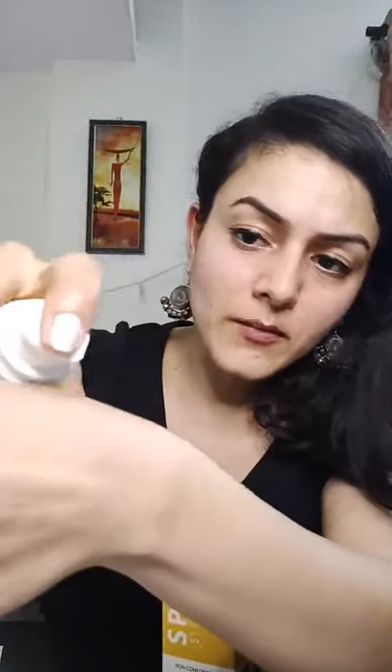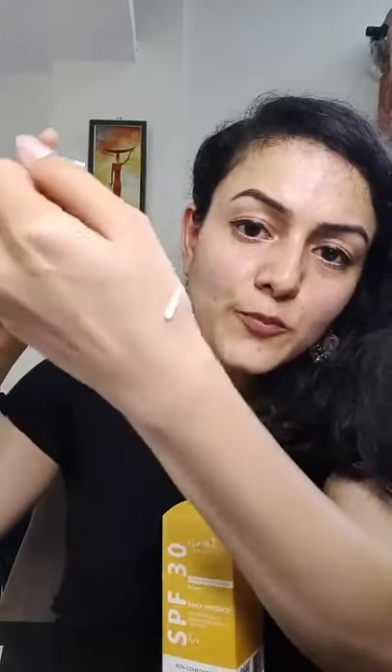Quick recap: the first product is by Earth Rhythm – it comes in a nice cute yellow bottle, SPF 30 and PA triple plus, giving both UVA and UVB protection, good for all skin types. It comes in a pump bottle and the product comes out very easily. It has a thick lotion-based texture and is unscented, so it won't irritate your skin. It's also free of chemical nasties.